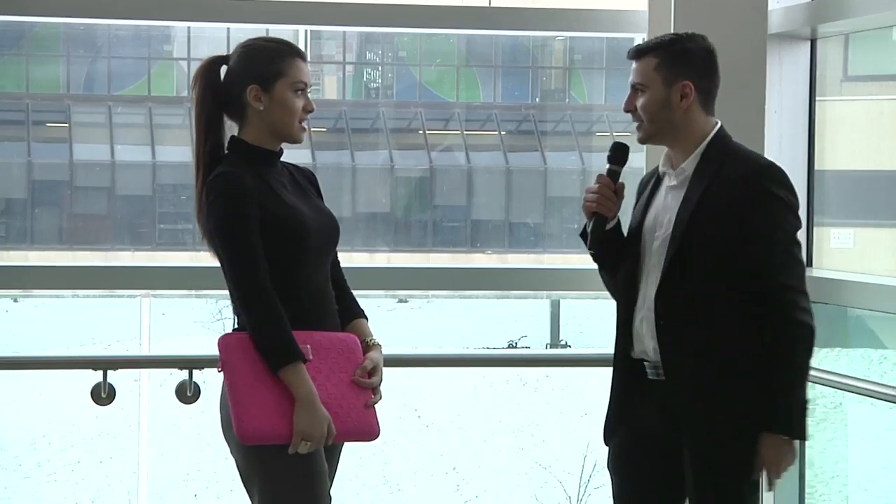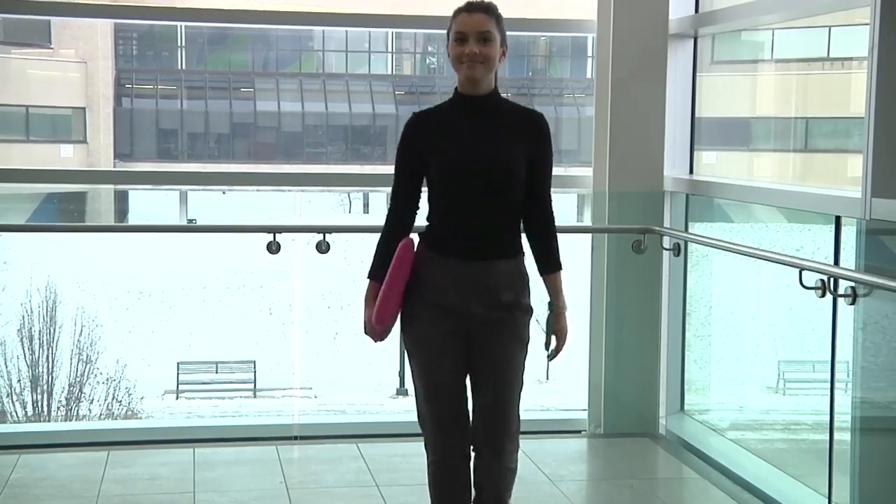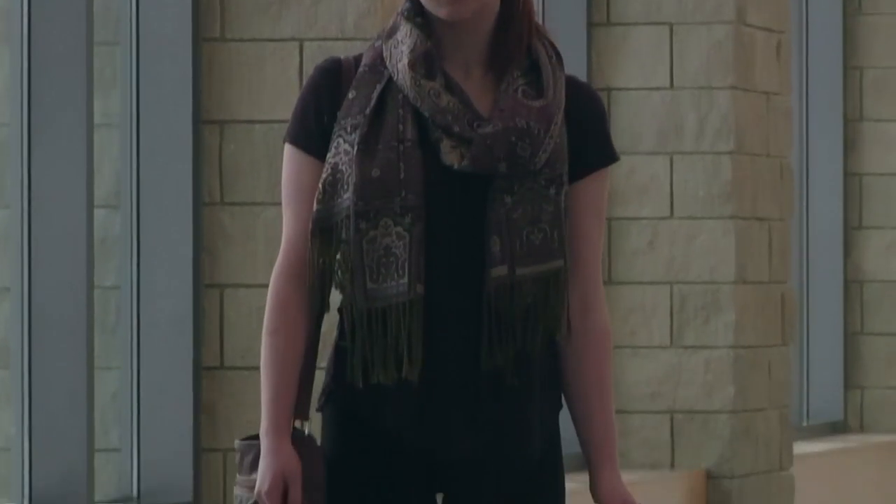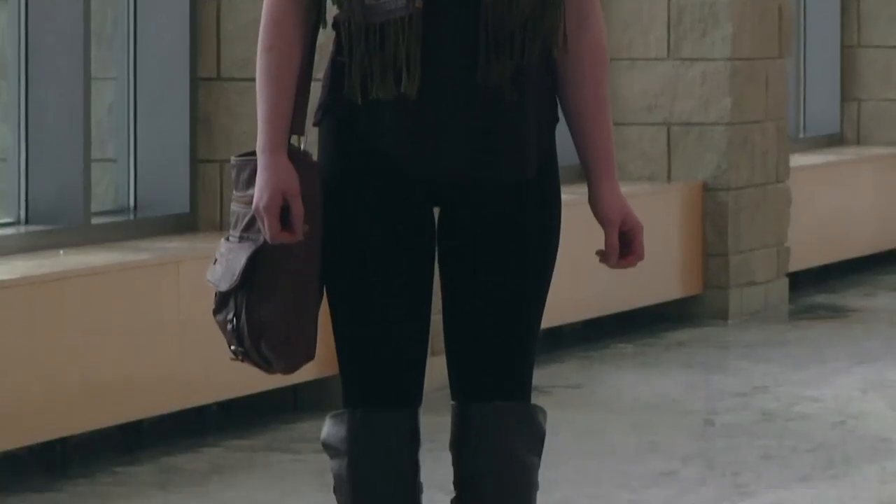And what would you say represents your style? I think it's somewhere between a little edgy and sophisticated. I like to mix and match sometimes with different styles. It's comfortable and casual, yet at the same time I think it's kind of nice.